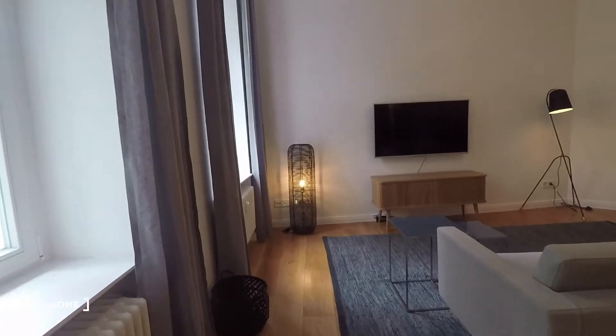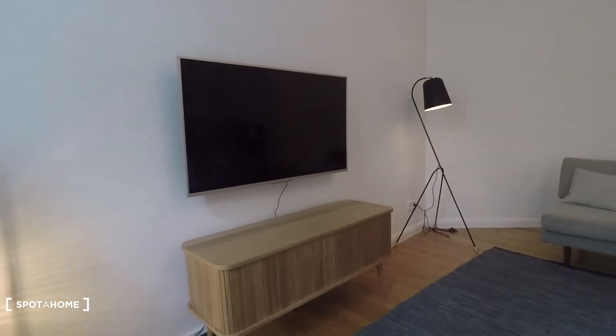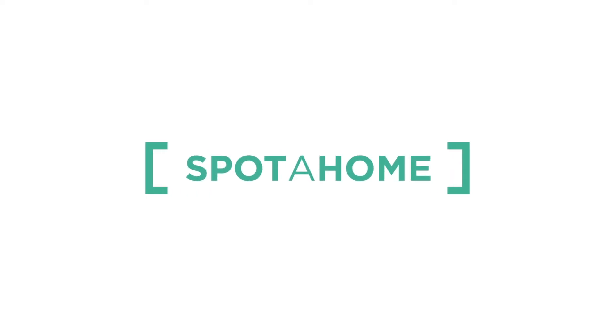The living room area starts right behind the kitchen area and is equipped with a television and couches. And that's it — I hope you enjoyed the tour, powered by Spotahome.com.